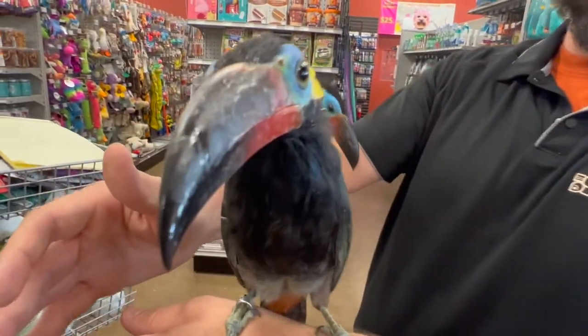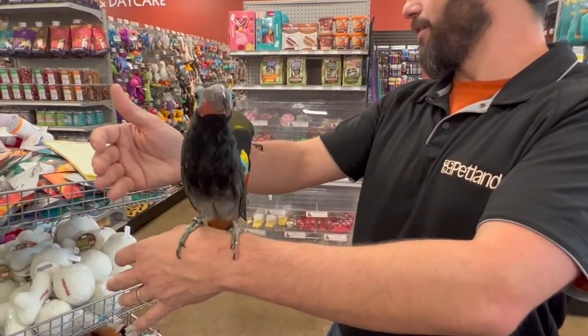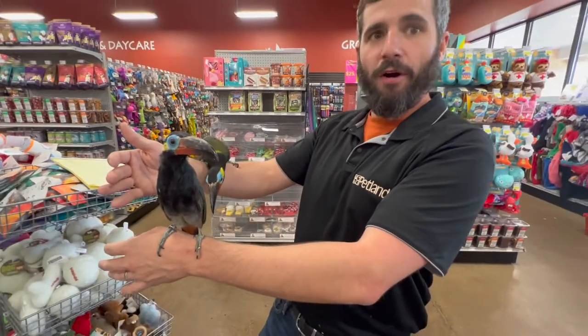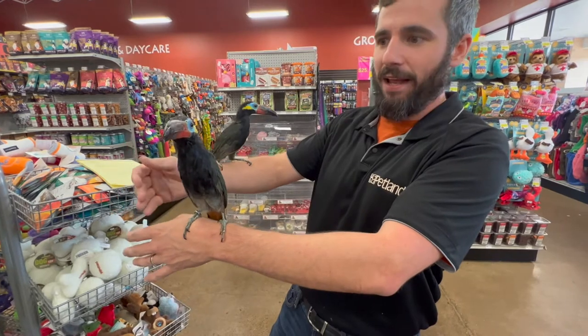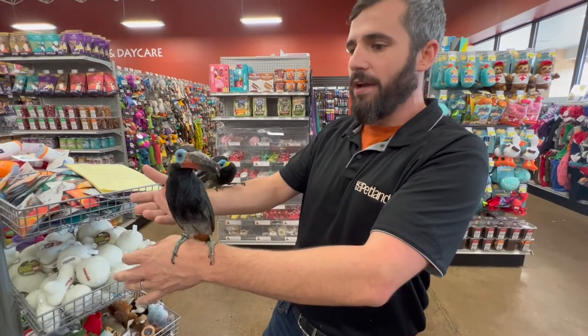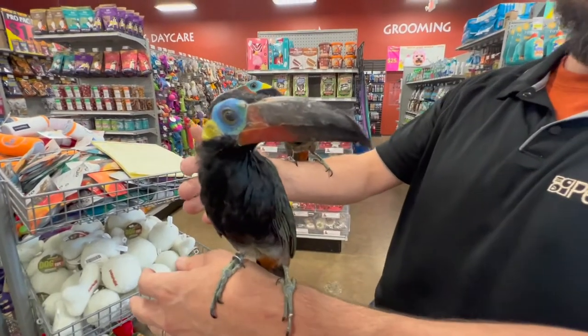They live to be 20 years old — the oldest ever recorded was 28 years old. They are the most successfully bred toucan bird in captivity; there are 40 different types of toucans and this is the one you'll most widely find in the pet industry. They've been domesticated for a very long time and do make fairly good pets.